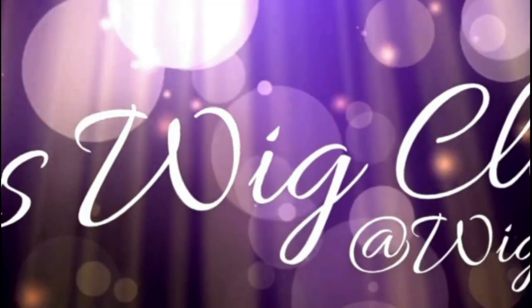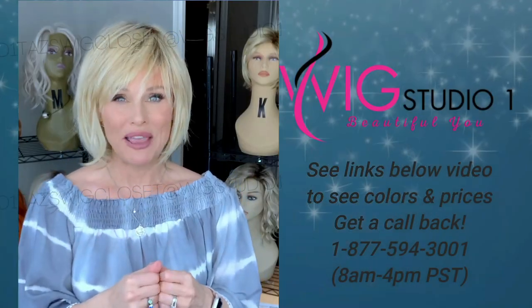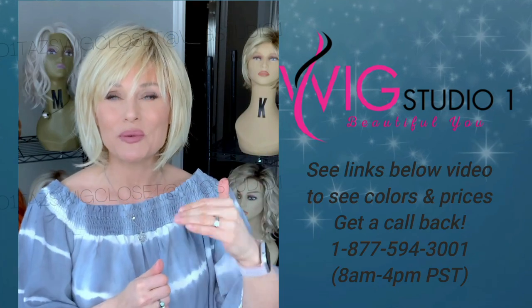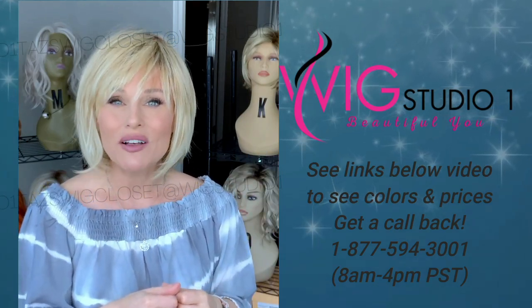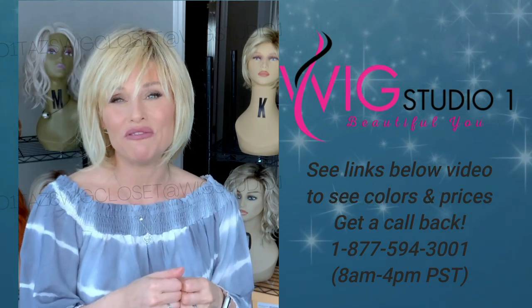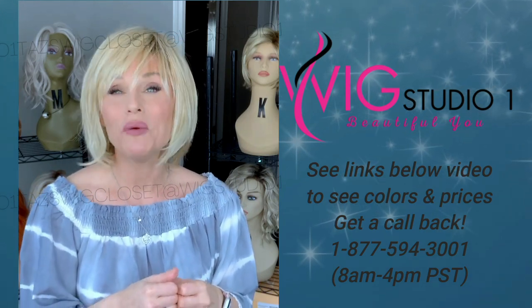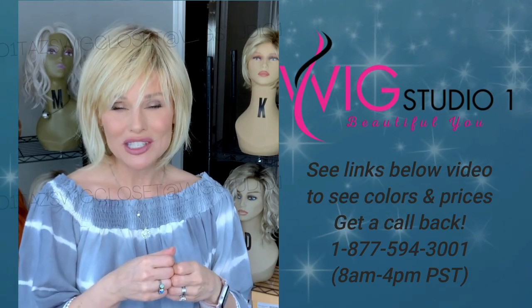I purchased this style with my own funds. You can find it at Wig Studio One — if you expand the description box below the video, I will attach a link directly to this style so you can look at the color options and the pricing. Hairdo styles seem to be very affordable and very wearable for most people.